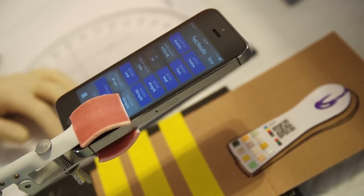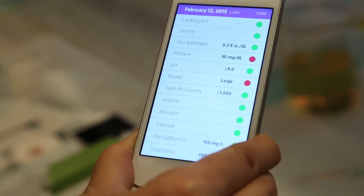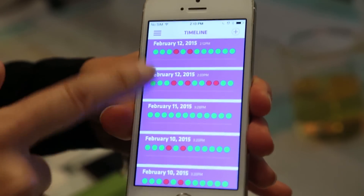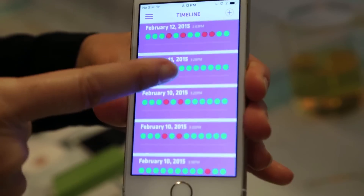The information gets displayed on the phone, gets recorded, and you can actually share it with your doctor, with someone in your family, or whoever you want. As you can see here, those are all the tests I've been doing recently.